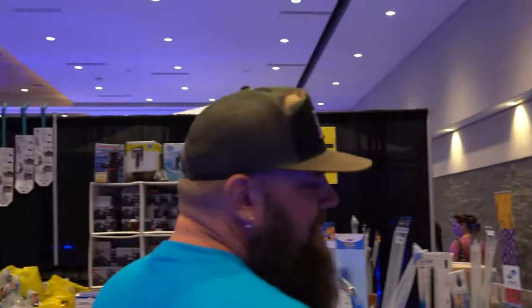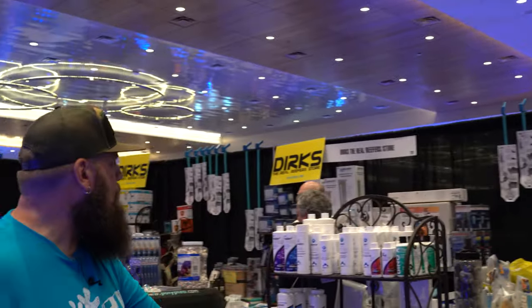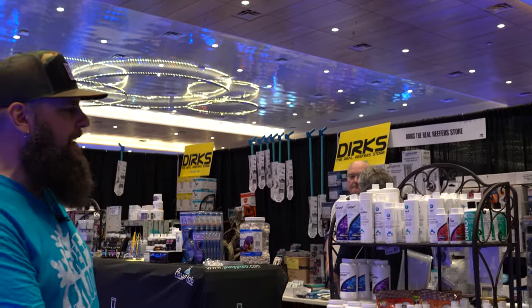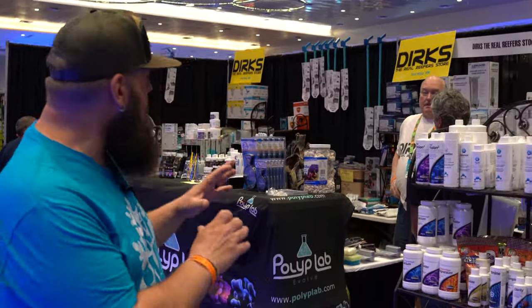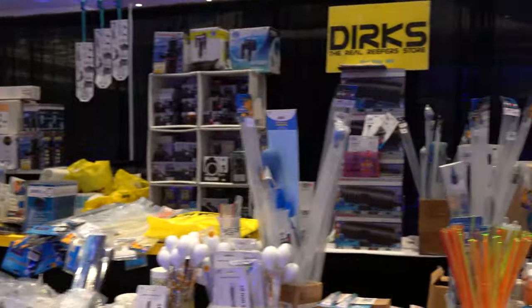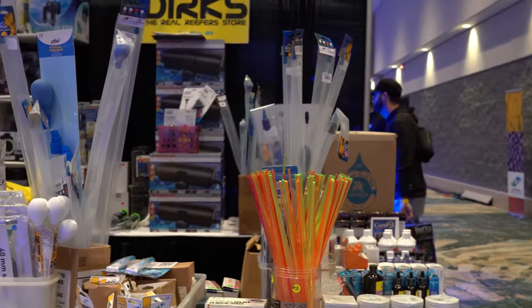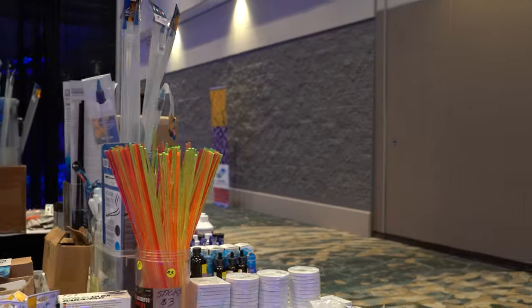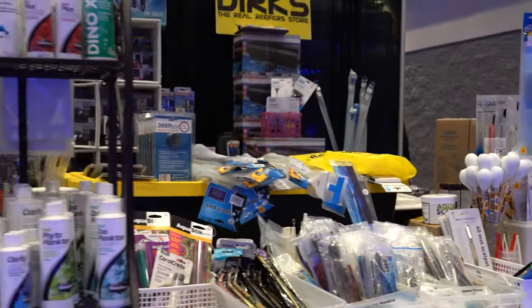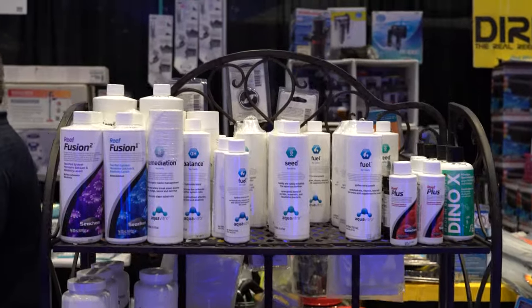Dirk is another fixture you'll see if you go to a coral show. He's always here with a massive amount of equipment — deals to be had. If you need something for your tank: a chemical, a piece of equipment — you'll find it at Dirk's booth for sure. He travels the country with this whole big setup. Dirk's probably the person I envy the least when it comes to setup and breakdown.